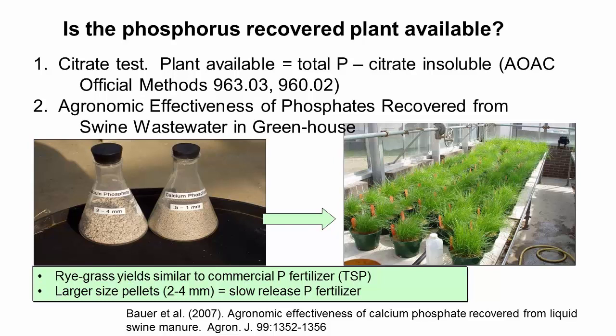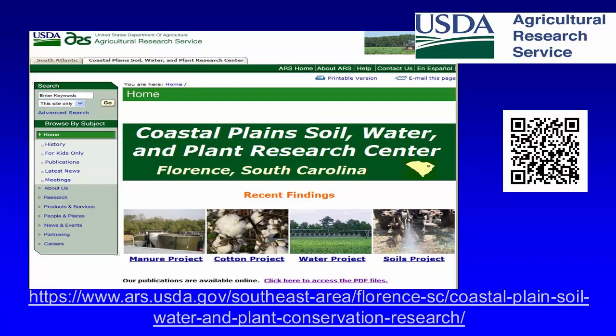For example, phosphorus plant availability can be assessed using a citrate test, which is very easy to do. Sometimes you recover the phosphorus but it is tied up in a form that plants cannot use, so that needs to be addressed. We have a website where most of the educational material is available.